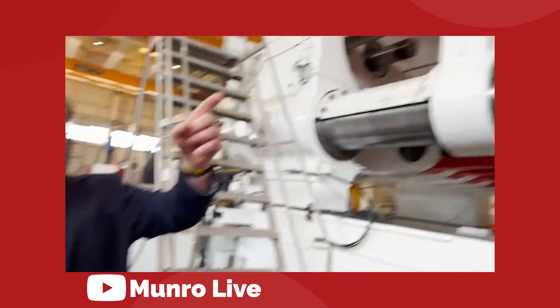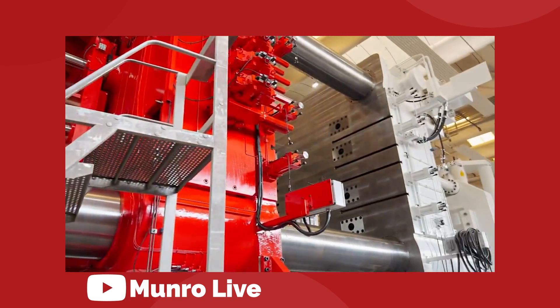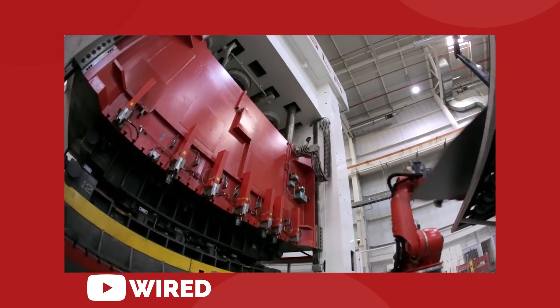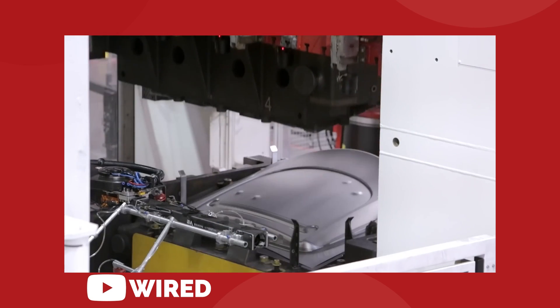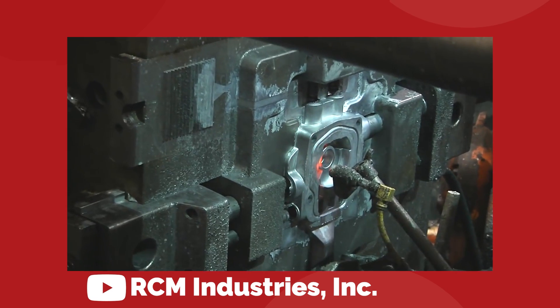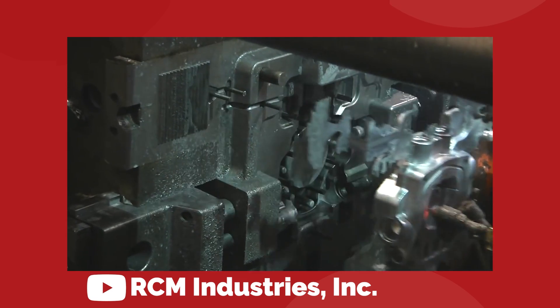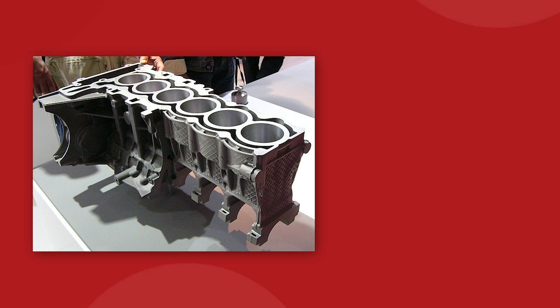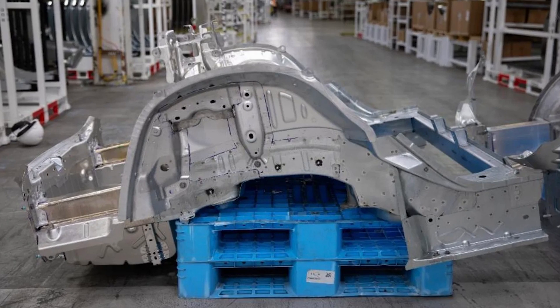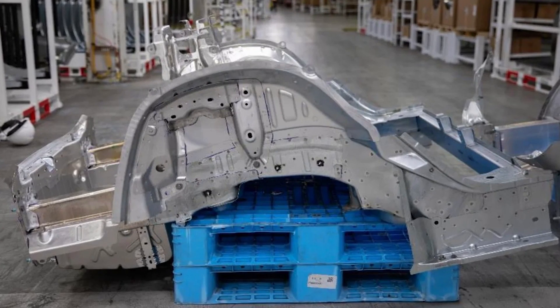At its heart, the Gigapress is a die-casting machine, which is not a new or unique process. Casting has been a staple in automotive manufacturing throughout the entire history of the industry. The casting process is used to form critical components like the engine block and transmission casings, but casting has never been implemented for a large structural section of the vehicle frame.